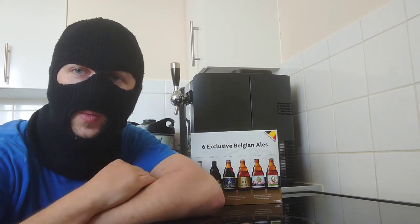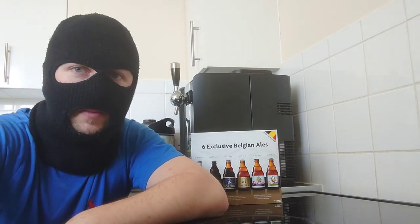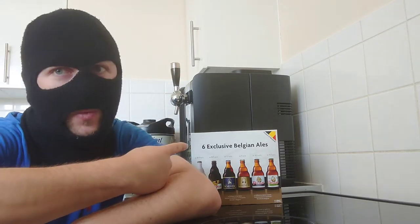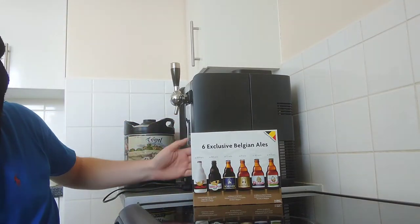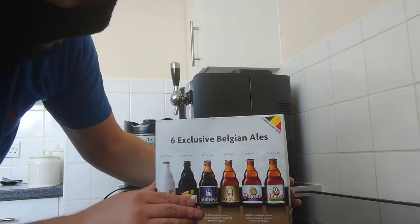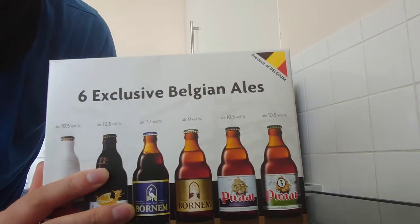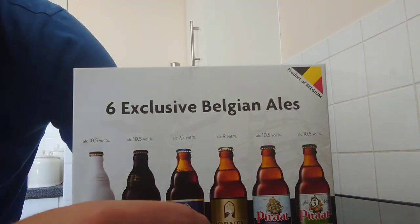Hello and welcome to the review of the Belgium box — the six exclusive Belgium ales that we mostly know about. For those that don't know, this is basically a review on what you get in this and where to buy it from. Let's take a closer look, shall we?